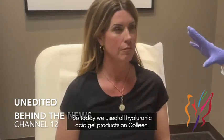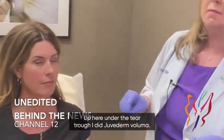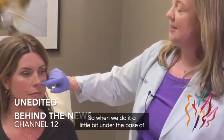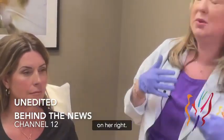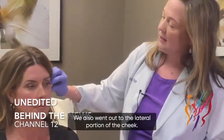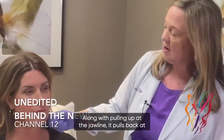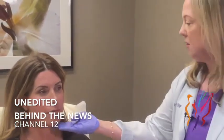Today we used all hyaluronic acid gel products on Colleen. Up here under the tear trough I did Juvederm Voluma — it's a thicker product, really good with contouring. When we do it in a little bit under the base of the tear trough, you can just tell the brightness under her left eye as opposed to the shadow on her right that might make someone look tired. We also went out to the lateral portion of the cheek — the zygoma — which helps lift and contour the mid-face along with pulling up at the jawline and pulling back at the nasolabial fold and marionette. That was Voluma as well.